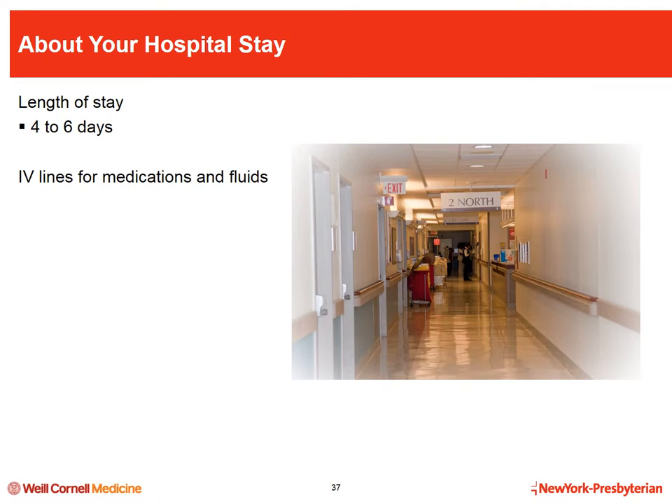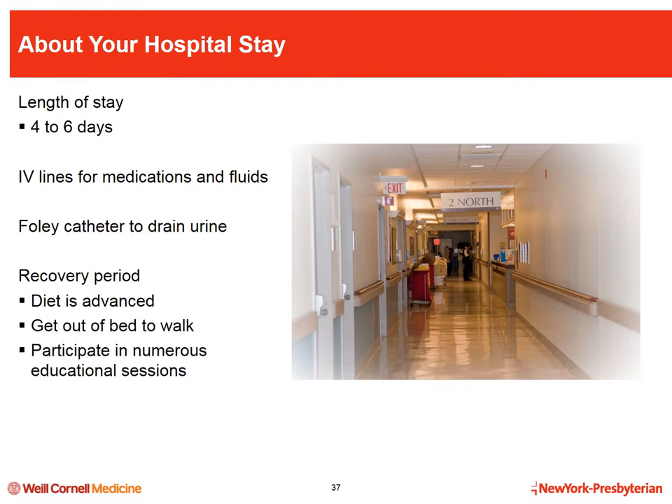The transplanted kidney does not replace your old kidneys. It is placed through a five-to-six-inch incision in the lower abdomen on the front side of the body. During the hospital stay you will have intravenous lines to administer medications and fluids, and a Foley catheter for about four days to continuously drain urine and allow the bladder to heal. This also helps us measure the amount of urine you're making, which tells us how well your kidney is working. On the first day after surgery, your diet will advance to clear liquids and then solid food, and you will need to get out of bed and walk.